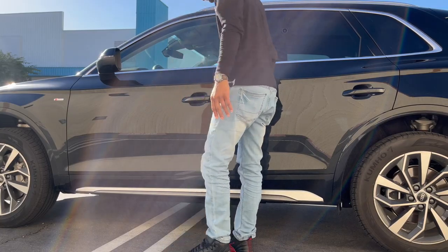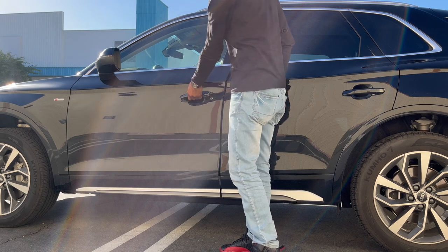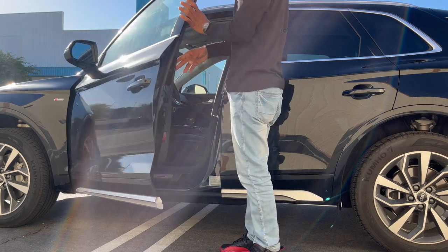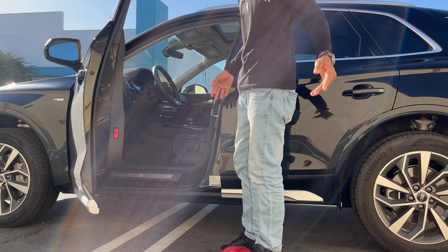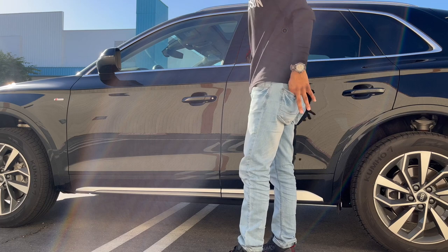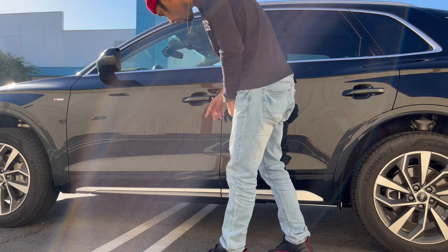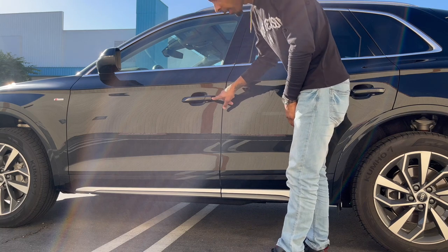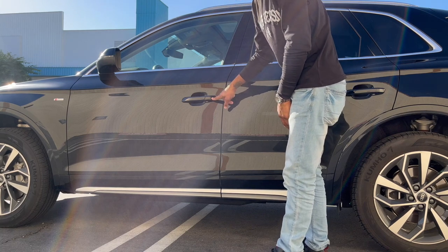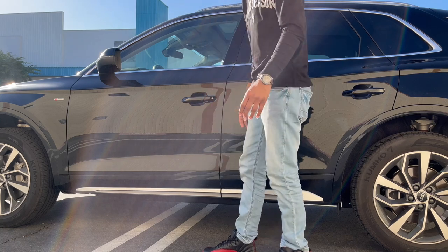For starters, the 2023 Audi Q5 has keyless entry, just like the previous models. All it takes is a touch of the hand — you just need the key fob on you. They do have an emergency keyhole just in case the battery dies or any type of emergency occurs.